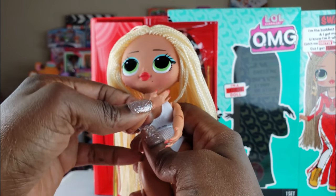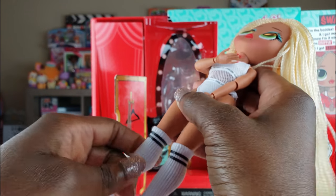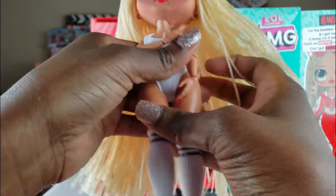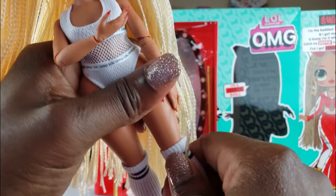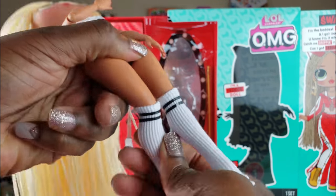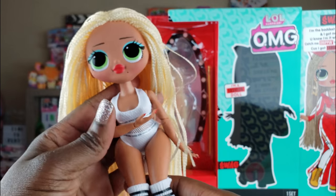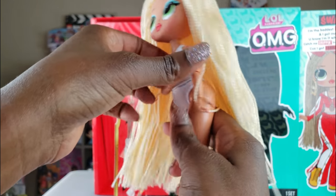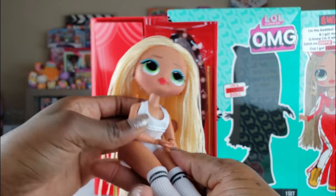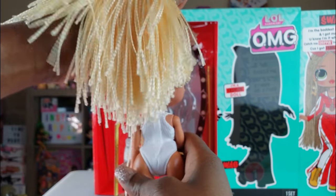She bends at the wrist and at the elbow, so you can do different things with her poses. She has a cute little beauty mark too. I love her little over-the-knee socks. She bends at the knee as well — it's a little stiff, but like with Barbie dolls, you just have to work it a bit before it loosens up. She also bends at the waist — such a cute doll!